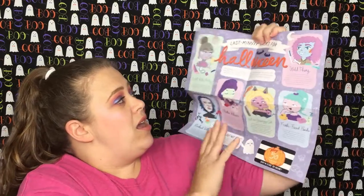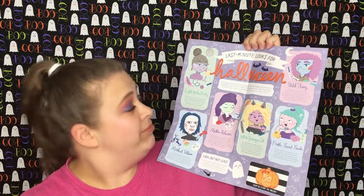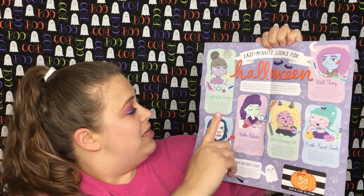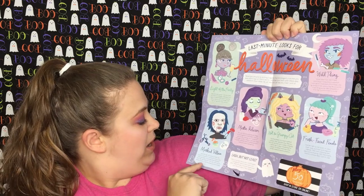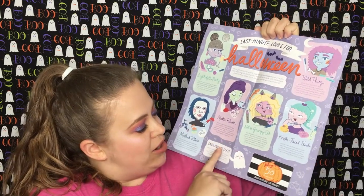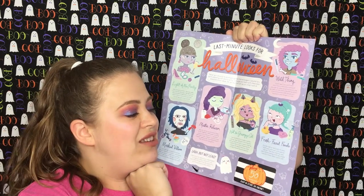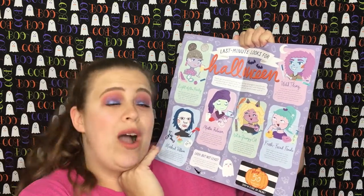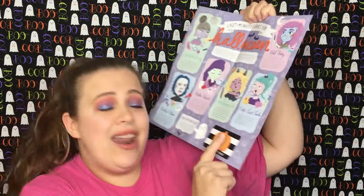Every month you get a little pamphlet. This one is 'Last Minute Looks for Halloween.' We have the Light of the Party — all sparkly — the Masked Villain, the Master Relaxer, the Not So Grumpy Cat, the Fresh-Faced Finale, and the Wild Thing which kind of looks like a zombie. Awesome!